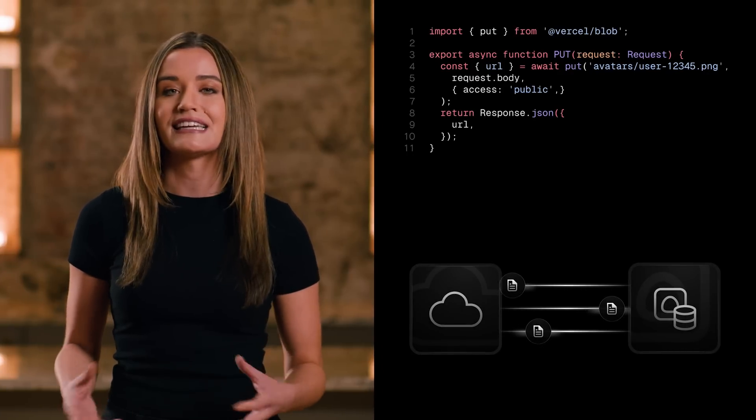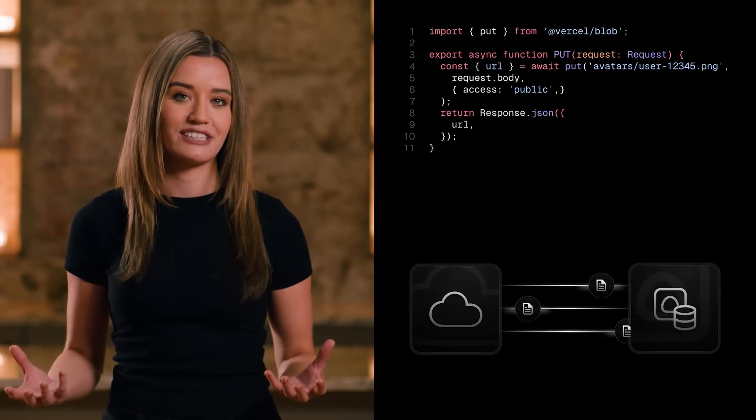This means that your users can easily upload files or attachments of any size. You can call the Vercel Blob API securely from your edge functions. It accepts a web stream that returns an immutable URL that you can expose to your visitors or put into storage.